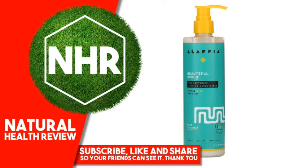Disclaimer: while iHerb strives to ensure the accuracy of its product images and information, some manufacturing changes to packaging and/or ingredients may be pending update on our site. Although items may occasionally ship with alternate packaging, freshness is always guaranteed. We recommend that you read labels, warnings, and directions of all products before use and not rely solely on the information provided by iHerb.